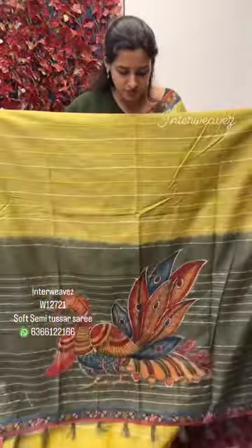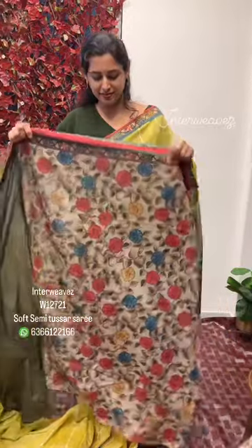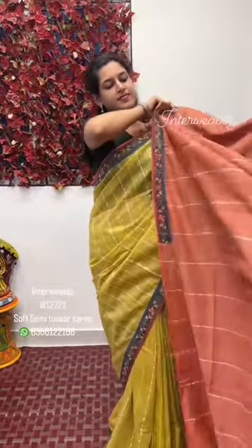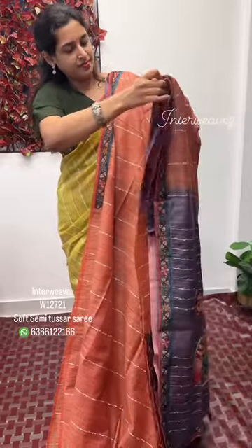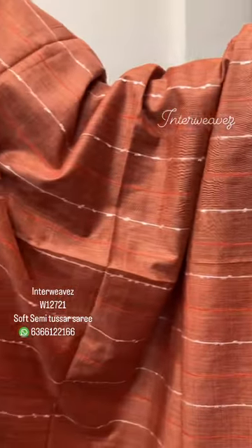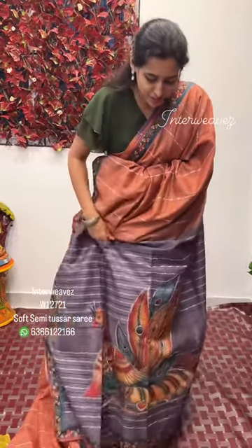This is the pallu. This is the kalamkari blouse. This saree gives a simple and elegant look — this peacock design looks very highlighted.